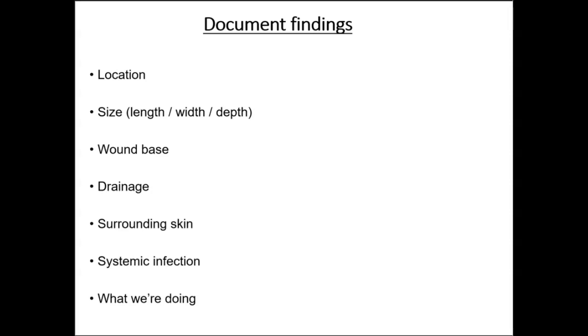Step six, document wound bed characteristics: tissue amounts and types — granulation, slough, eschar, and epithelialization. Seven, indicate if infection is involved, including fever, erythema, increased drainage, odor, warmth, edema, elevated white blood cell count, induration, and pain.